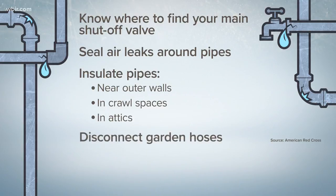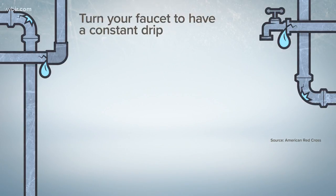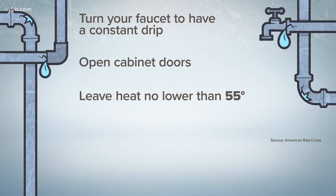Disconnect garden hoses and shut off and drain water from pipes leading outside. Turn your faucet on just enough to have constant dripping. Open cabinet doors to allow heat to circulate around pipes under a sink. Leave your heat on and set no lower than 55 degrees. Enclose foundation vents — you can reopen them when the weather warms.